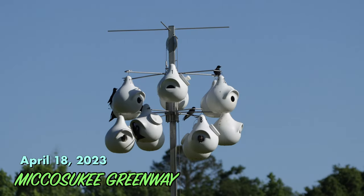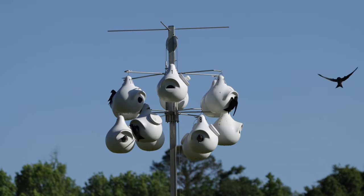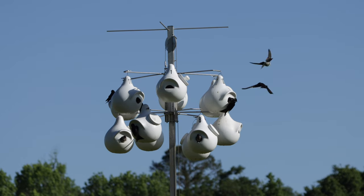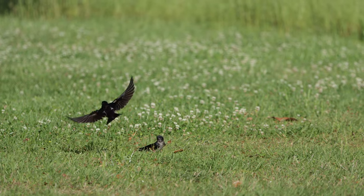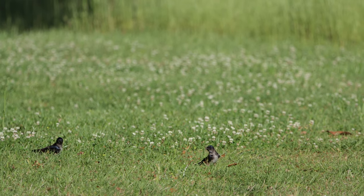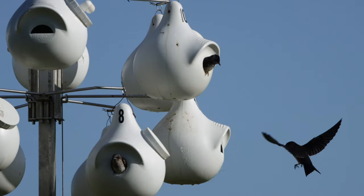The next day I went over to Tallahassee and stopped by Miccosukee Greenway. I really wanted to try and grab some pictures of Purple Martins in flight. They were coming down on the ground and collecting nest material, and then taking it back to the gourds.